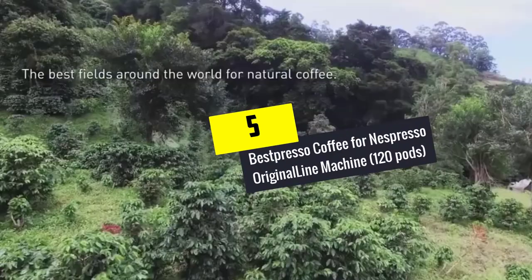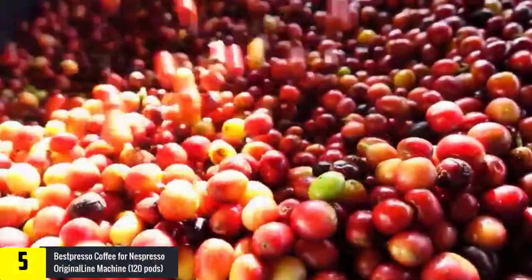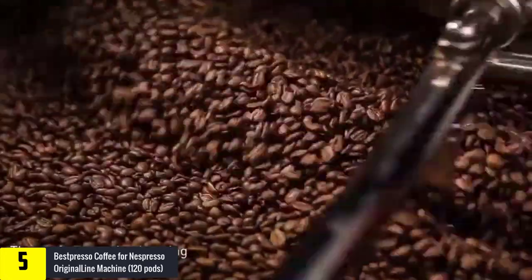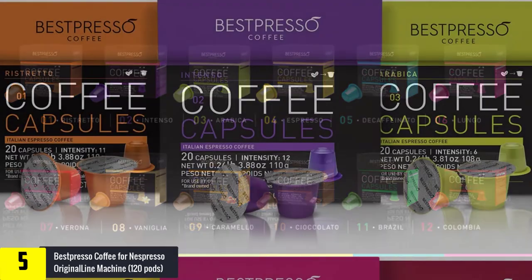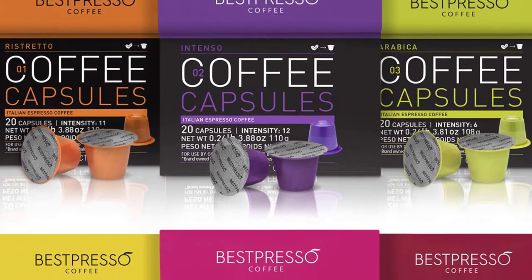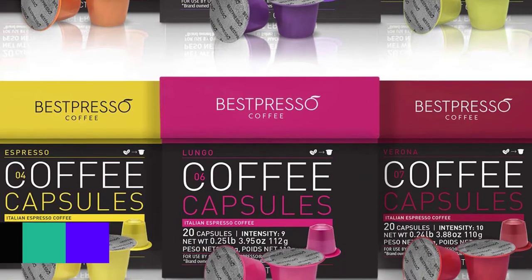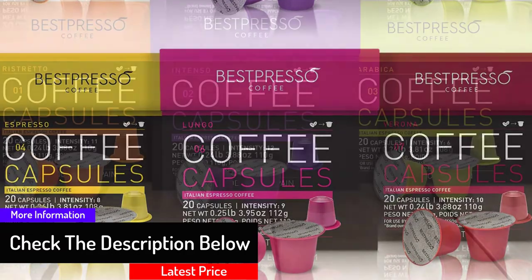Starting at number 5, we have the Best Presso Coffee for Nespresso Original Line Machine, 120 pods. Why waste time and money going to a coffee shop when you can simply purchase this highly affordable option? There are 6 flavors of coffee to choose from: Ristretto, Intense, Arabica, Espresso Balance, and Lungo. The company was keen not to include any preservatives, sugar, or flavors. You get 6 boxes with 2 bags inside of 10 capsules each, making a total of 120 capsules, so you should be sorted for months.